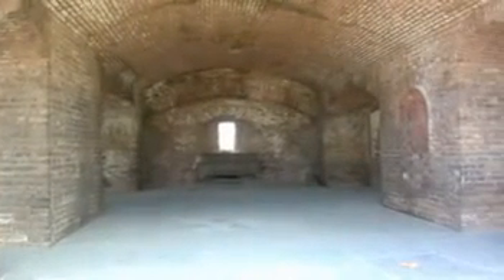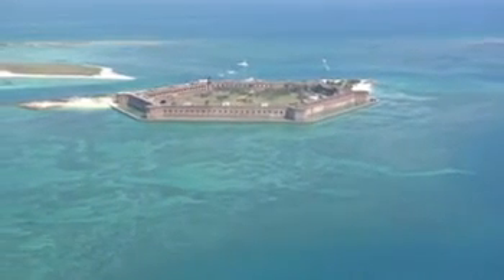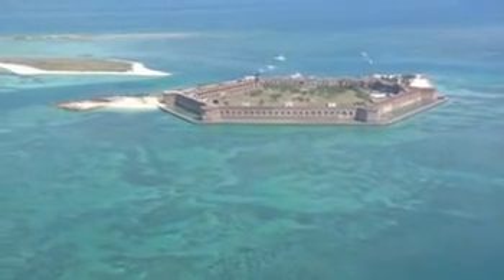During the Civil War, the fort was a military prison for captured deserters. It also held the four men convicted of involvement in President Lincoln's assassination in 1865, the most famous being Dr. Samuel Mudd.